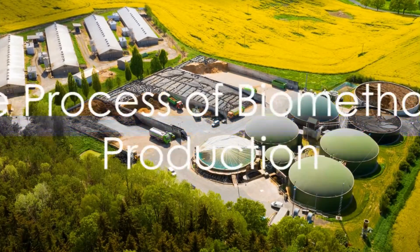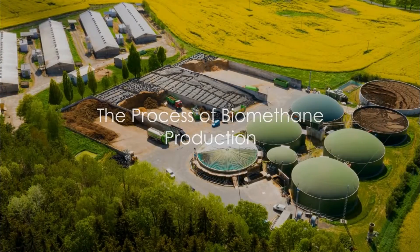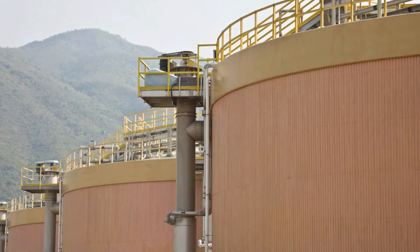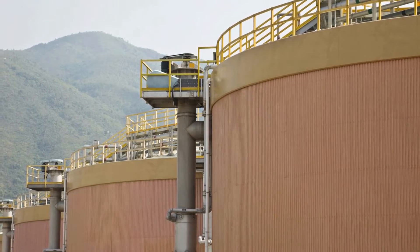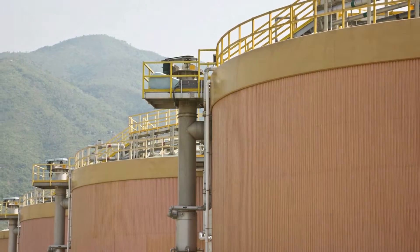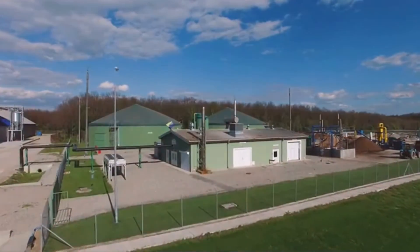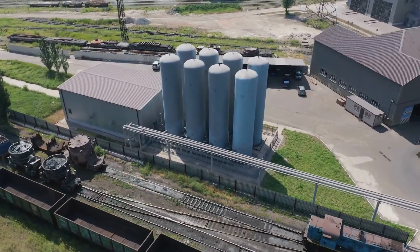The journey of turning waste into energy begins with a process called anaerobic digestion. This is where the magic happens, where microorganisms break down organic matter in the absence of oxygen. Picture this happening in sealed containers or tanks, where organic feedstocks are introduced and microbial activity takes place.